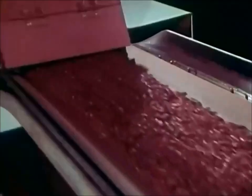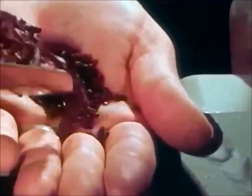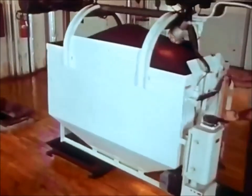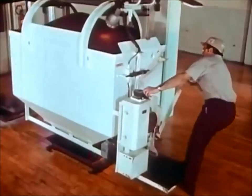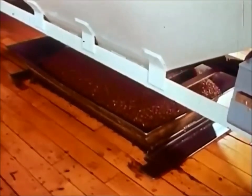Then, in a completely enclosed process, the shell of the bean is removed and the inner meat is broken into fragments called nibs. Nibs of the various blends are transported to specified hoppers which feed the giant triple milling machines on the floor below.